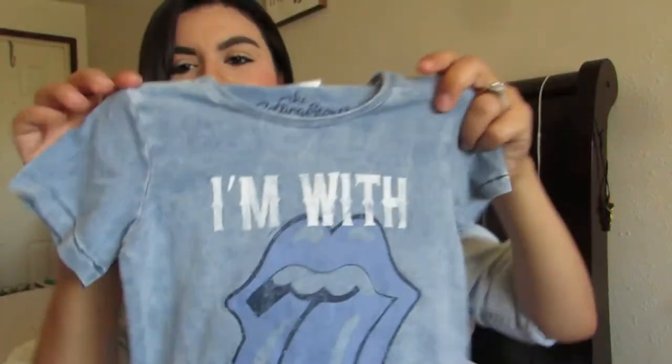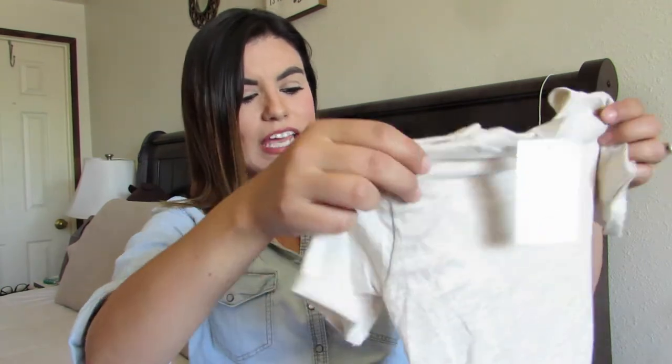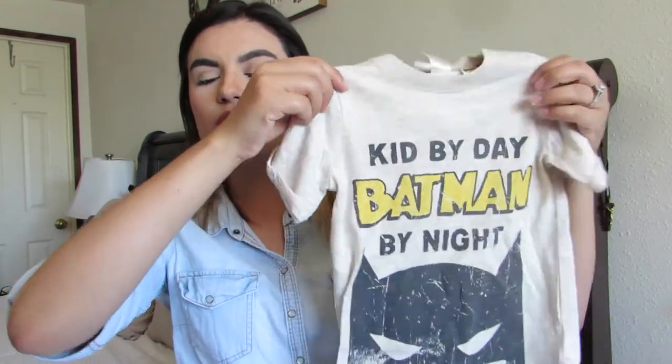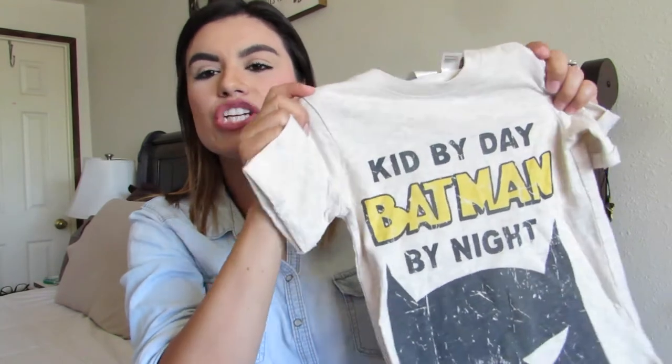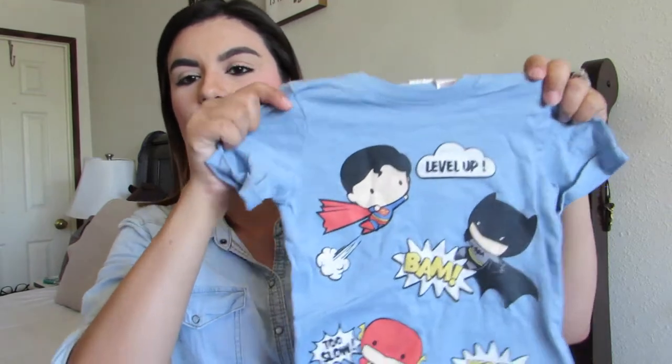Then I got this one that says 'Kid by Day, Batman by Night.' I have a very particular style when it comes to my son — I don't usually get him shirts with heavy printing. But this one had a vintage-looking Batman graphic and it wasn't too much. Our favorite superhero is Batman, so of course we had to get him this one. It was $7.99.